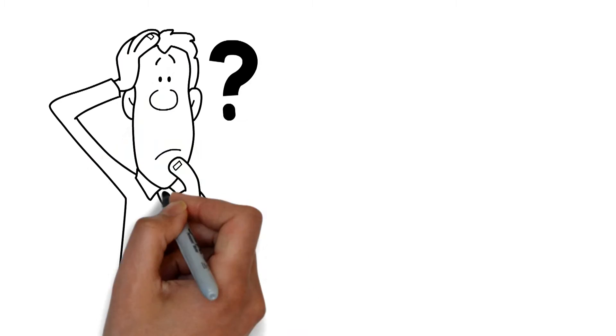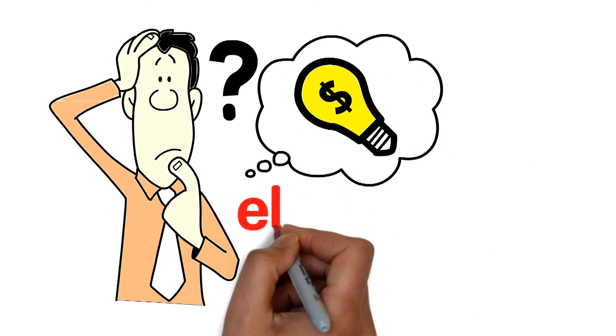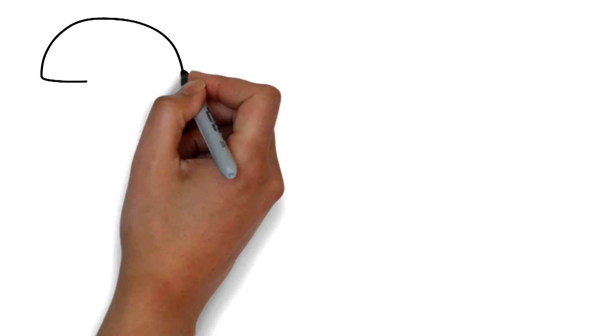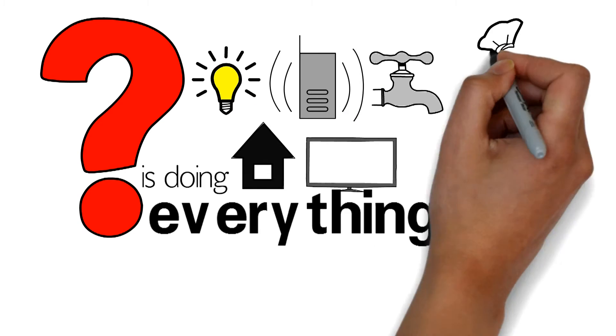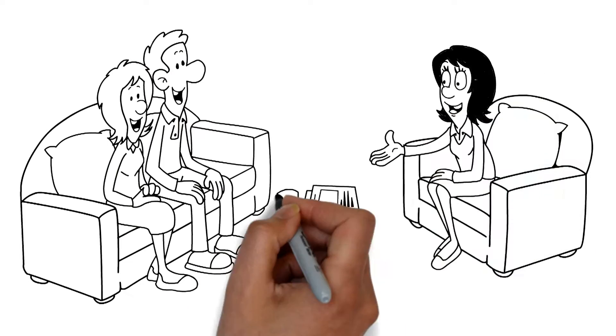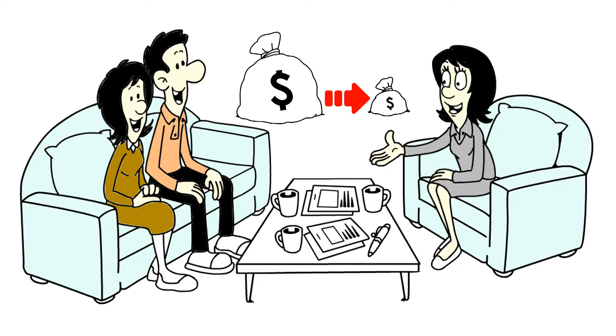But have you ever taken the time to think about exactly where that electricity bill comes from? Who decides how much a unit of energy costs? How do you know your utility is doing everything they can to keep costs down and service high? What if another company could provide your electricity more cheaply?